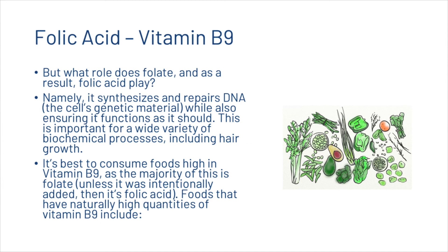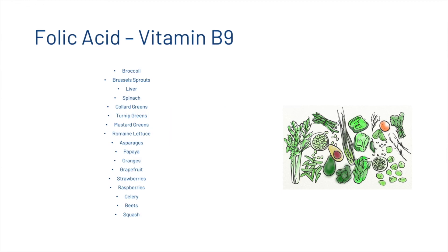It's best to consume foods high in vitamin B9, as the majority found in food is folate. Foods with naturally high quantities of vitamin B9 include broccoli, Brussels sprouts, liver, spinach, collard greens, turnip greens, mustard greens, romaine lettuce, asparagus, papaya, oranges, grapefruit, strawberries, raspberries, celery, beets, and squash.